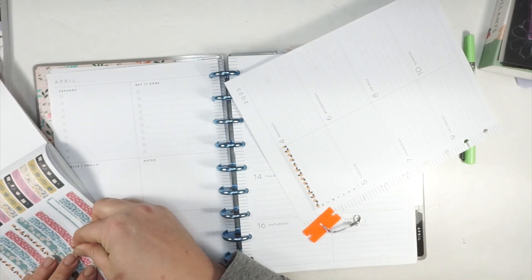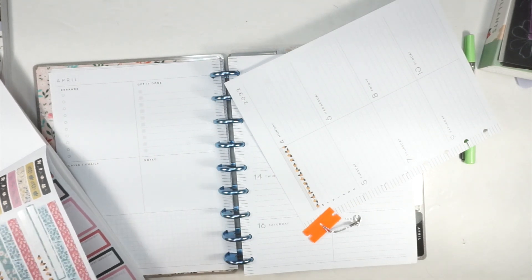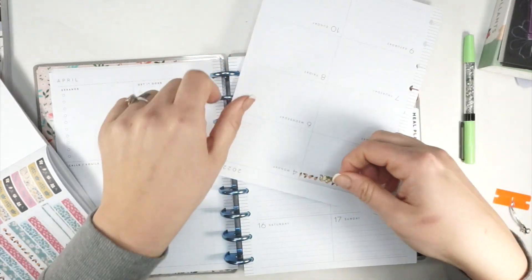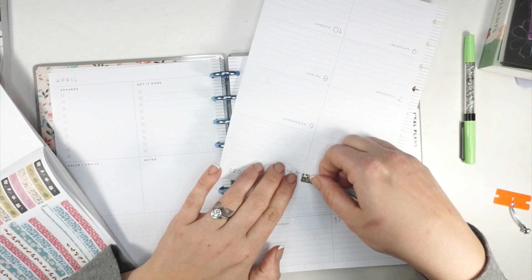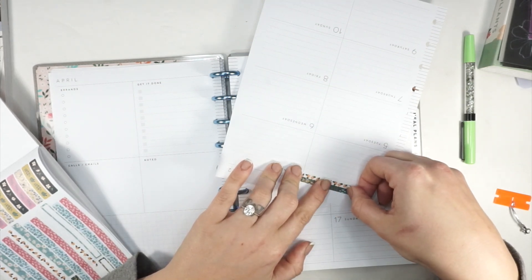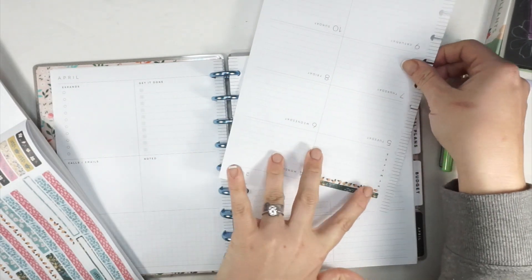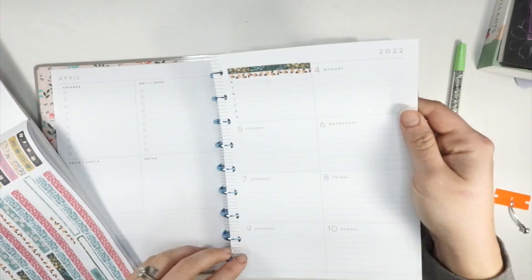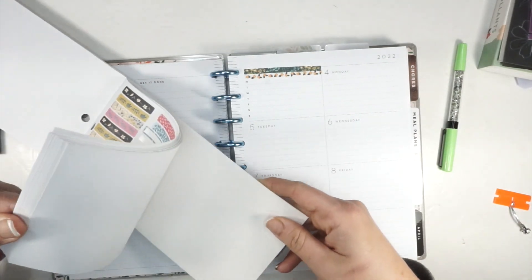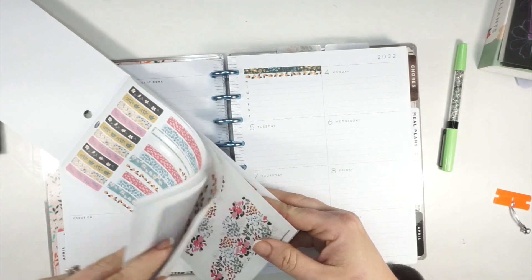I'll put this right back — waste not, want not. I'm going to try this one on top, layer them a little bit just like this. That looks cute though, I do like that. So this day, this Saturday I'm filming on — I expected to wake up, have a normal day, and chill, but life has just not let up.